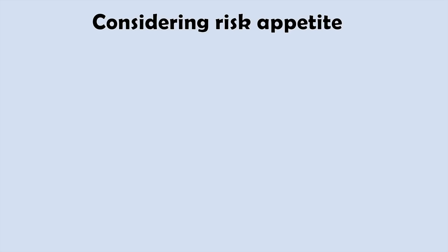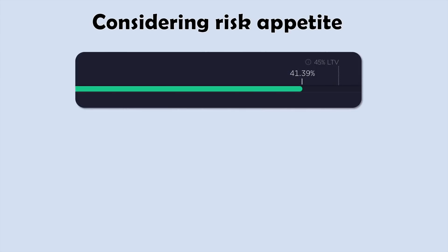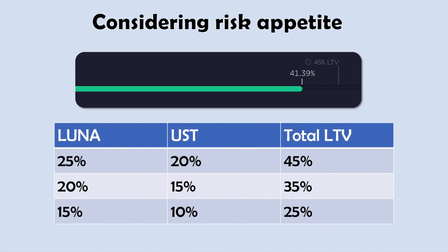Thinking about the risks involved, this is where my LTV is on one of my wallets. I used to be a bit scared going anywhere above 40%, but at the moment I'm comfortable keeping it just under 45%. The Luna Omics textbook strategy discussed in his Terra Spaces is to go for 25% Luna and 20% UST, being a total LTV of 45%. You can see different percentages I might want to run while still remaining true to the Luna Omics strategy.